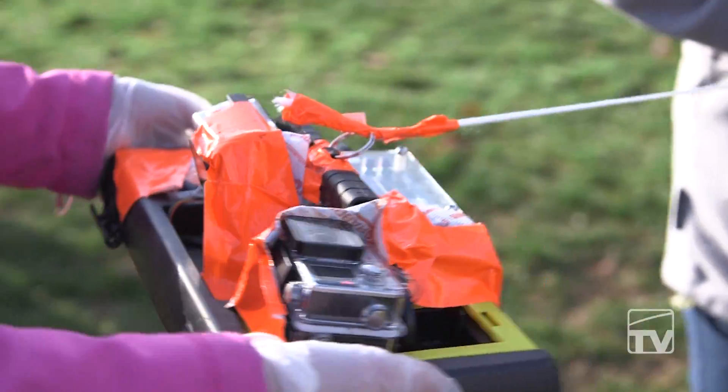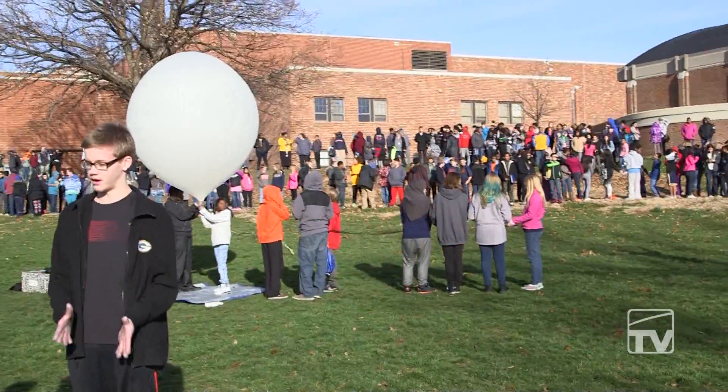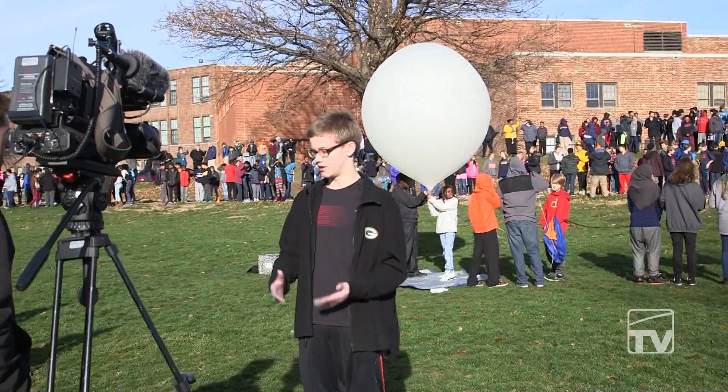It's a pretty good opportunity for these kids to learn about science and the whole process that it takes to put a project from the ground, literally, to the atmosphere.